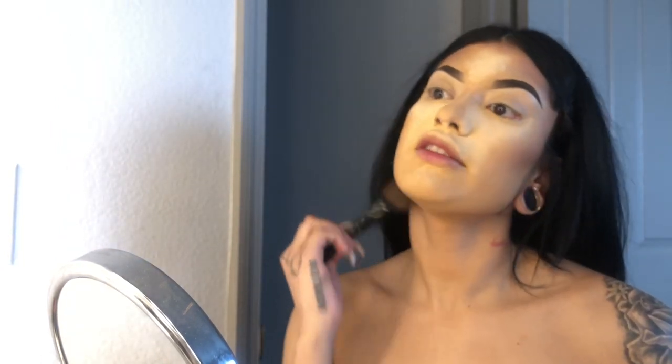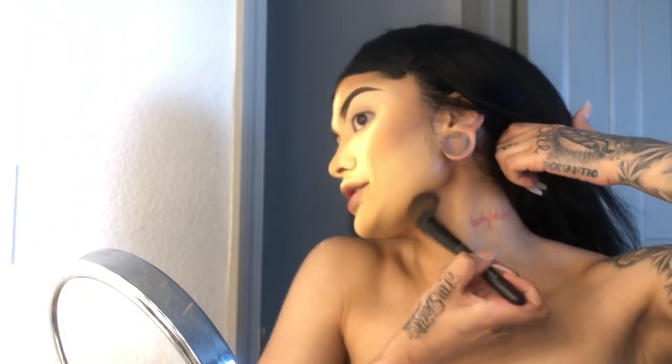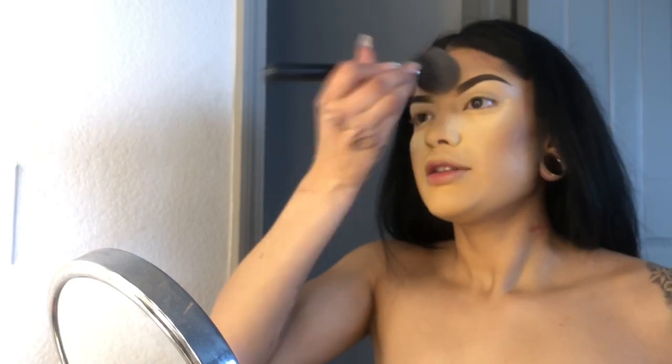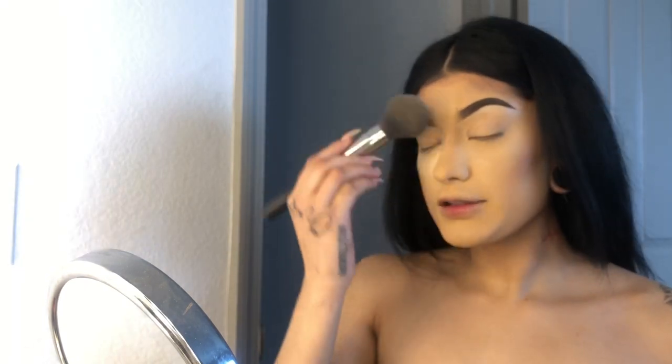I'm starting behind the ear and then just hitting it right on the jawline. Now I'm just gonna dust off the powder. The brush I'm using is a MAC brush — guys, you're sleeping on MAC brushes, MAC brushes come through.